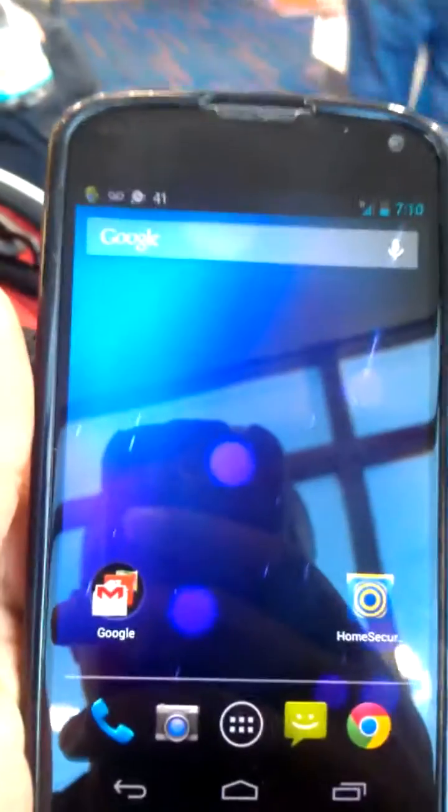Hey guys, what's up? This is Sean from TechDroidWeb.com. Today I just wanted to show you guys a quick review of Google Flight, or Google Now Flight Card.